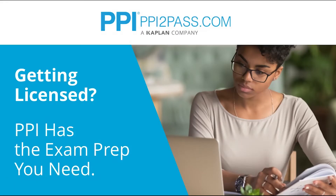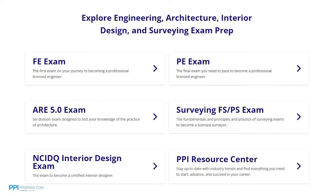This episode is brought to you by PPI, a leader in engineering exam prep for the FE and PE exams since 1975. PPI provides expert prep courses and study resources designed to help you pass the PE exam the first time. PPI's live online courses include hours of lectures, problem solving demonstrations, exam strategy sessions, office hours, and a passing guarantee. When you take a live online course, PPI guarantees you will pass or you can take the on-demand course for free.